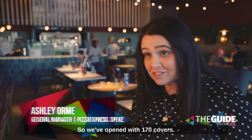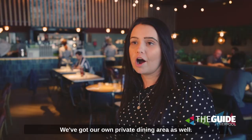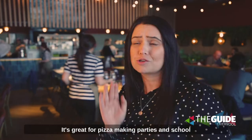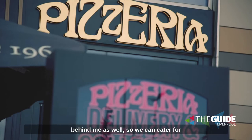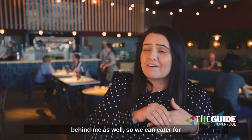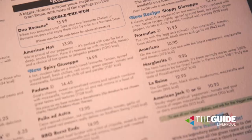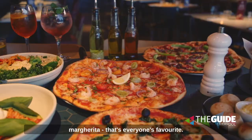We've opened with a hundred and seventy covers so there's plenty of seats. We've got a big massive dining area, we've got our own private dining area as well, so it's great for pizza making parties and school visits, and just for those quieter customers who want to chill and relax. We've also got our own little delivery section just behind me, so we can cater for anyone who wants to come in and collect, and it doesn't alter the customer experience at all.